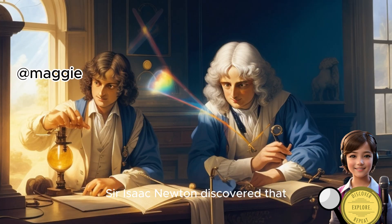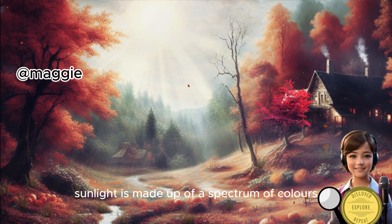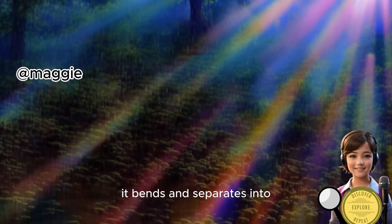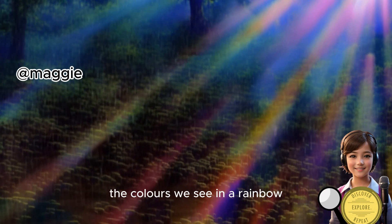Sir Isaac Newton discovered that sunlight is made up of a spectrum of colors. When light passes through raindrops, it bends and separates into the colors we see in a rainbow.